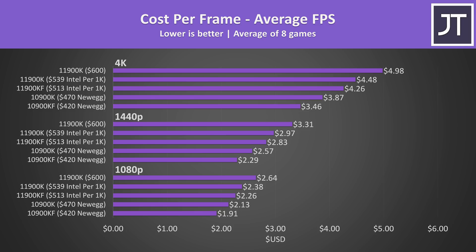When we factor in price, it's an easy win for the 10900K in gaming — it's cheaper and performance isn't much different. There are also cheaper KF versions available if you don't need integrated graphics. My 10900K prices are what's currently available on Newegg, links down in the description. The 11900K $600 price is based on leaked retail listings.